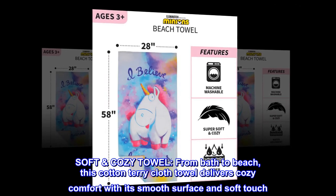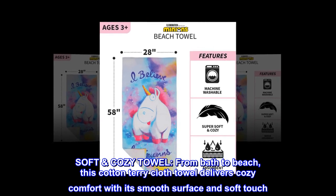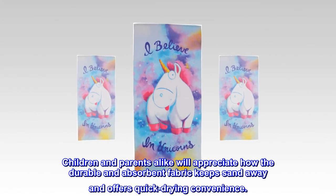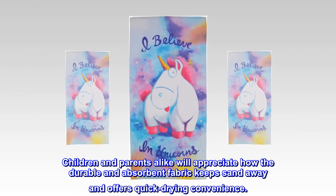Soft, cozy towel. From bath to beach, this cotton terry cloth towel delivers cozy comfort with its smooth surface and soft touch. Children and parents alike will appreciate how the durable and absorbent fabric keeps sand away and offers quick-drying convenience.